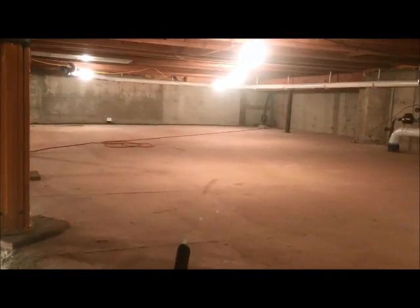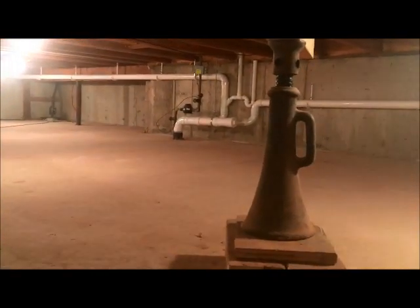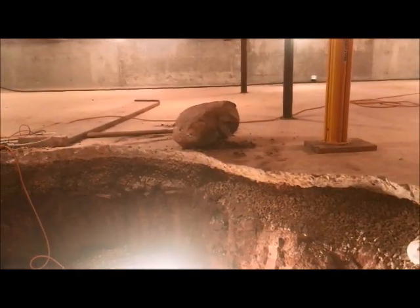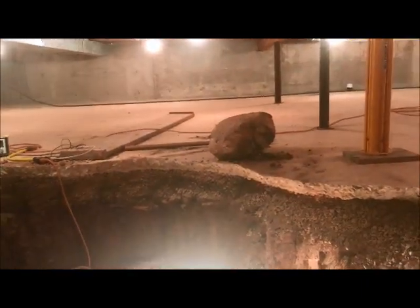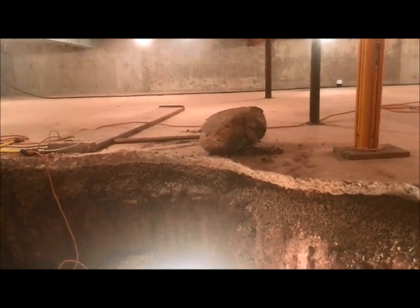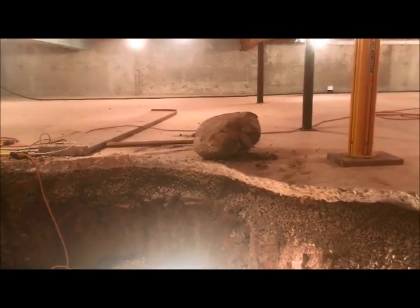Unless you had anything really exciting — like dinosaur bones or something — this whole thing should be clear to dig. But I came across my first rock. This is too big to haul out of here, so what I'm going to do is dig a hole and bury it under the floor and not tell anybody about it.